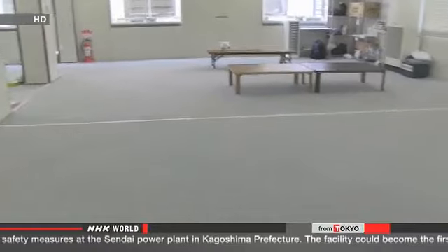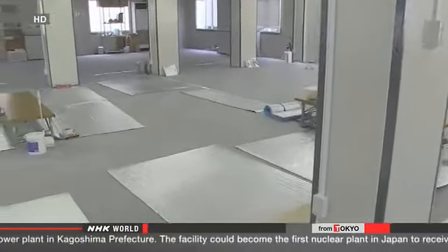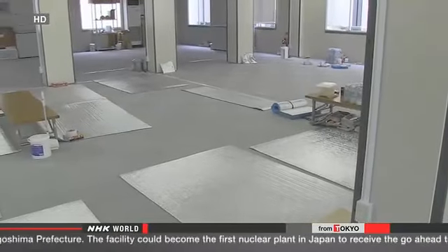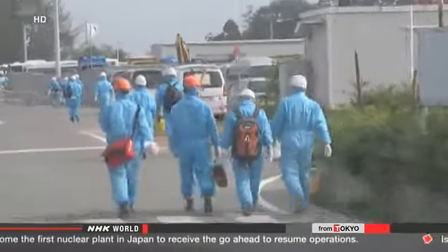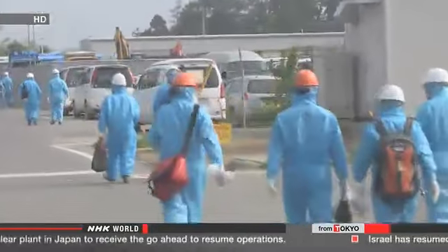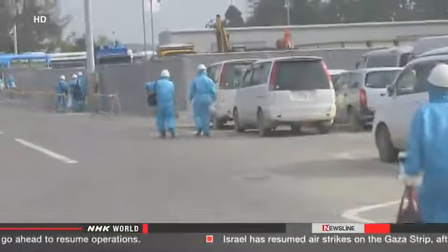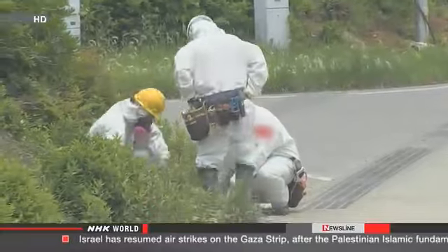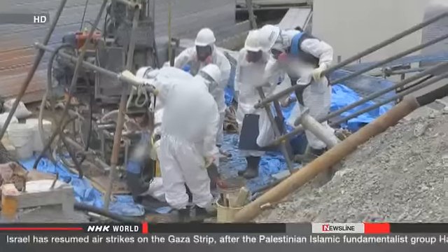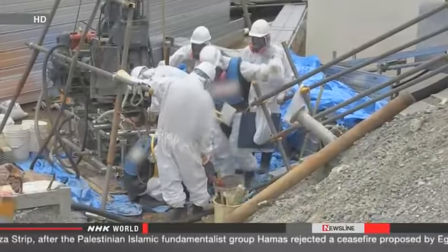As many as 6,000 workers come to the site every day. Their schedules are designed to minimize radiation exposure. TEPCO officials explain that most of the people here are employees of subcontracting companies, which means the utility is not directly responsible for their safety.